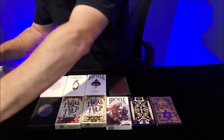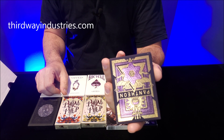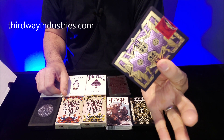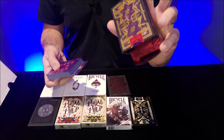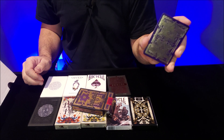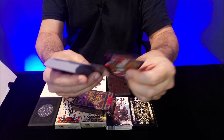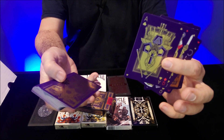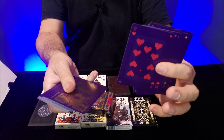Let's look at Pantheon. The Pantheon deck is from Third Way Industries, and they say made in Taiwan from Expert Playing Cards. I love the artwork — look at that red inside the tuck case, the back design, the foil. Pretty cool. And look at that artwork — I love, love, love the artwork on decks like this.